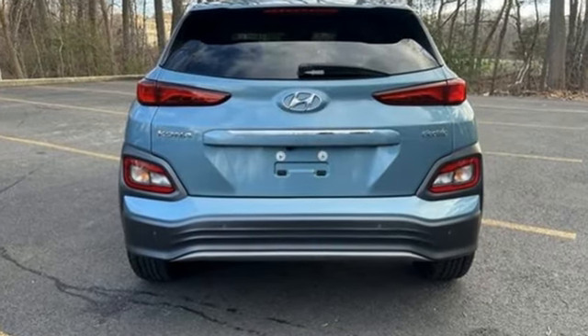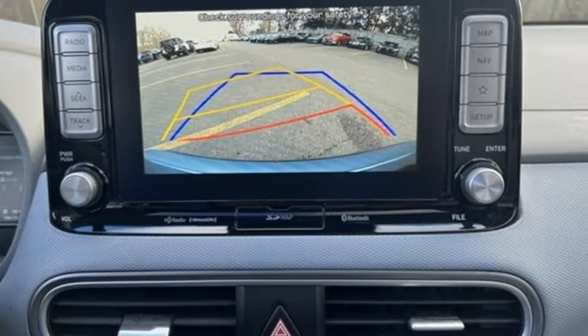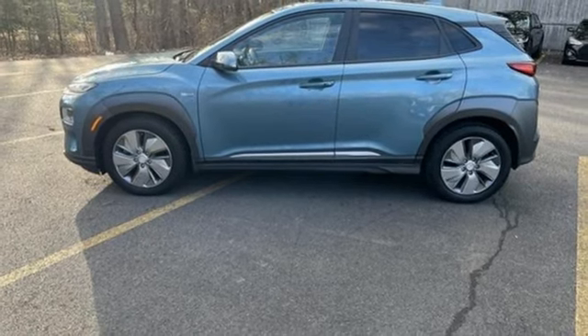Automatic transmission, heated steering wheel, integrated navigation system with voice activation, rear parking sensors, leather steering wheel, inductive device charging.